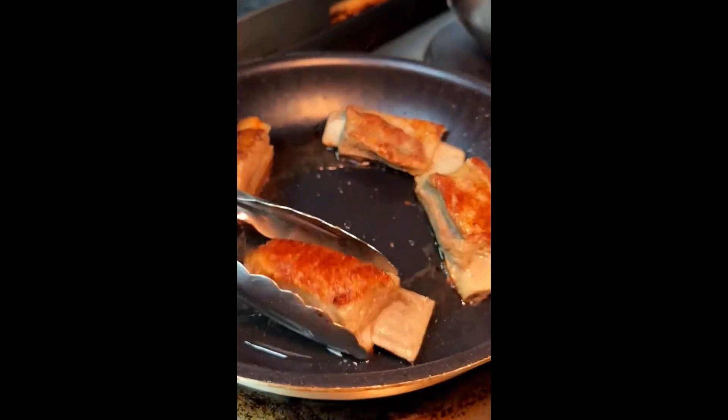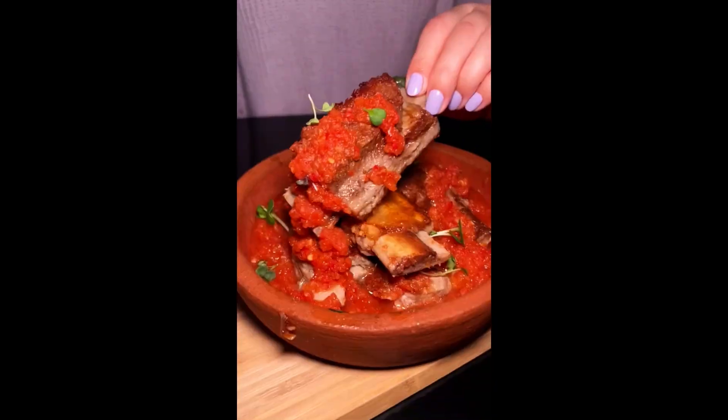They said we had to try their veal ribs in that adjika sauce, which is a spicy tomato garlic sauce. Not only is that sauce really tasty, but that meat fell right off of them. Insane.